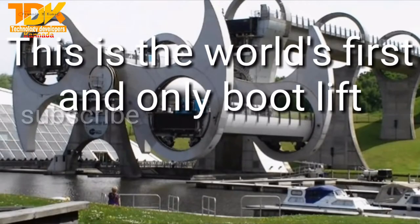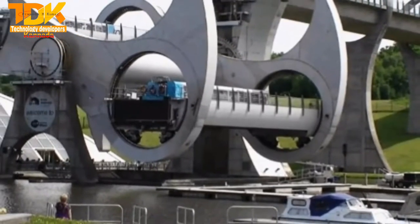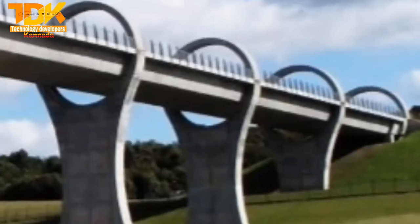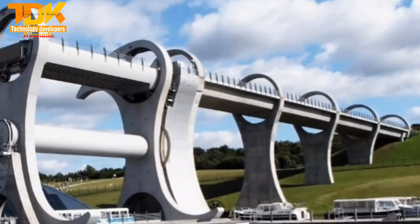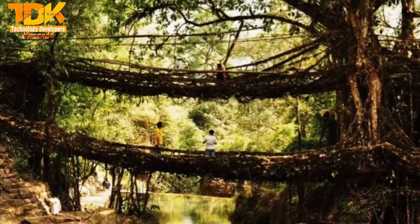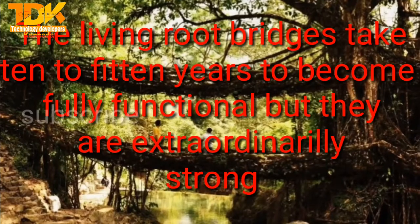This is the world's first and only boat lift — it can rotate 180 degrees. The living root bridges take 10 to 15 years to become fully functional, but they are extraordinarily strong.